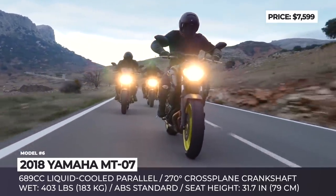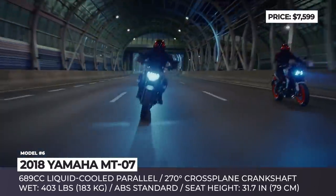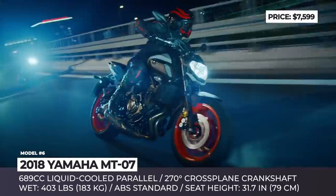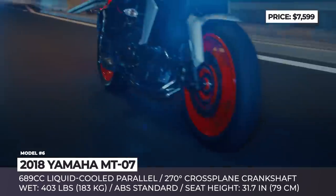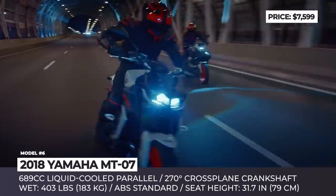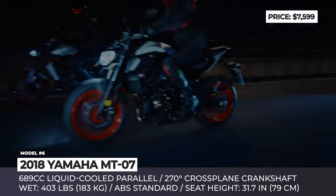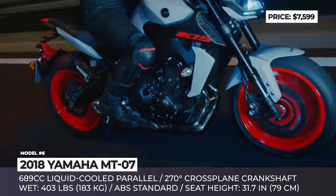On the outside, the MT-07 features a refined style to match the rest of the MT family, including an angular headlight, LED taillights, and aggressive intake scoops. Features worth highlighting include standard ABS, rear suspension with adjustable preload and rebound damping, and a compact full LCD instrument panel. The optional colors in 2019 include Matte Raven Black, Breaker Cyan, and Ice Fluo.